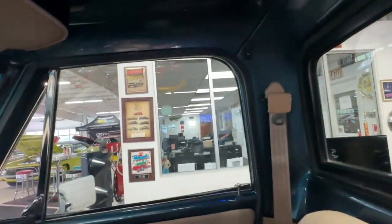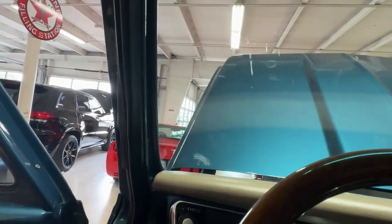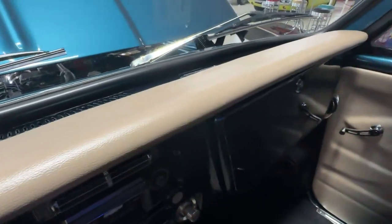Behind us we do have a little bit of the same material on the wall up until you get to the windows, and everything above the windows is done in that same aqua blue. Down the A-pillars, same thing. The top of the dash is padded — no cracks, no warps, looks great.